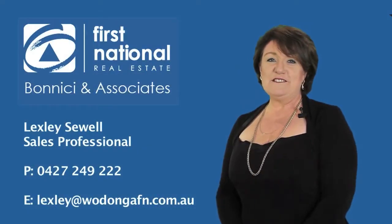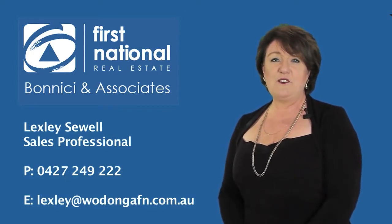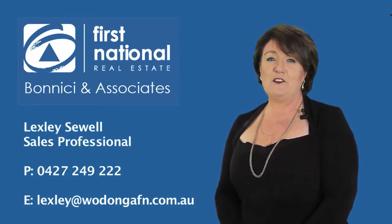Hello, I'm Lexley from First National Real Estate. Thank you for viewing this video tour. If there are any questions you have after this, please give me a call on 0427 249 222. I look forward to hearing from you soon.